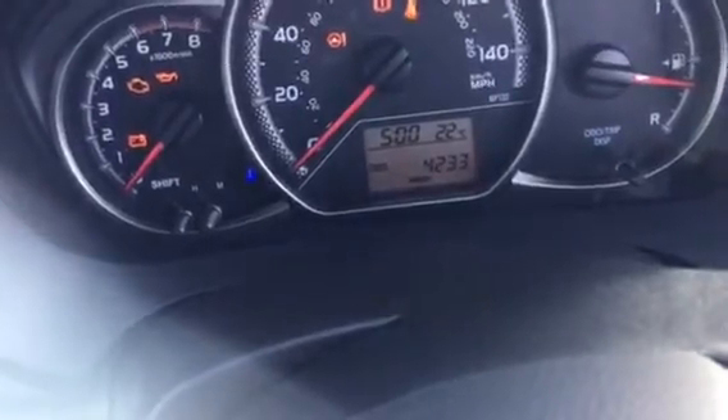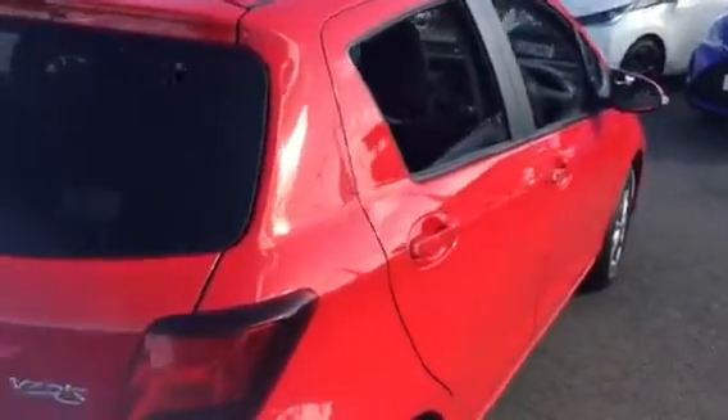As you can see on the screen there, the car is in excellent condition, currently showing 4,233 miles on the clock. Just going to have a look in the rear of the vehicle — very low mileage, excellent condition.